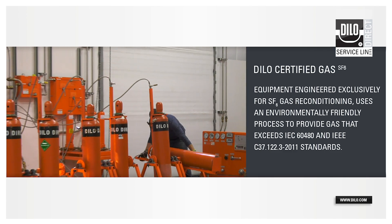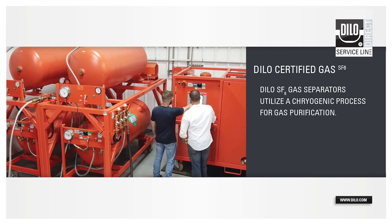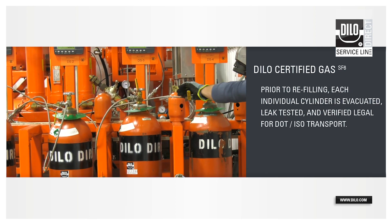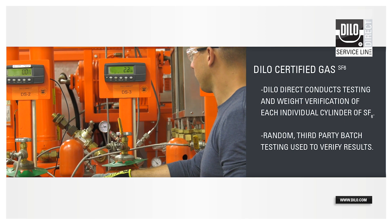Contaminated SF6 gas is processed through a cryogenic processor, which separates all non-SF6 gas vapors from the SF6 gas. Dylo-certified gas is never diluted with virgin gas.